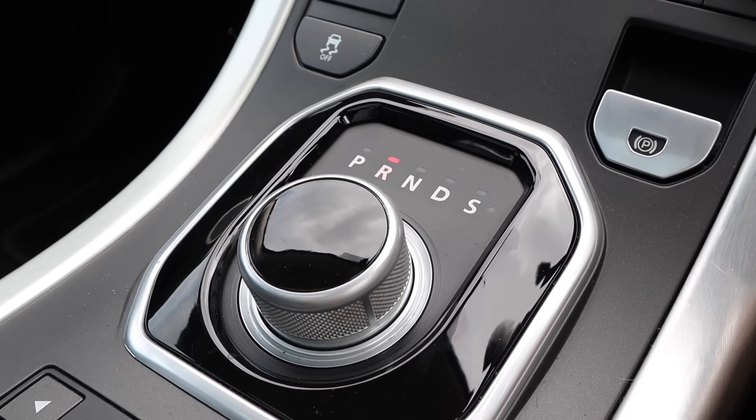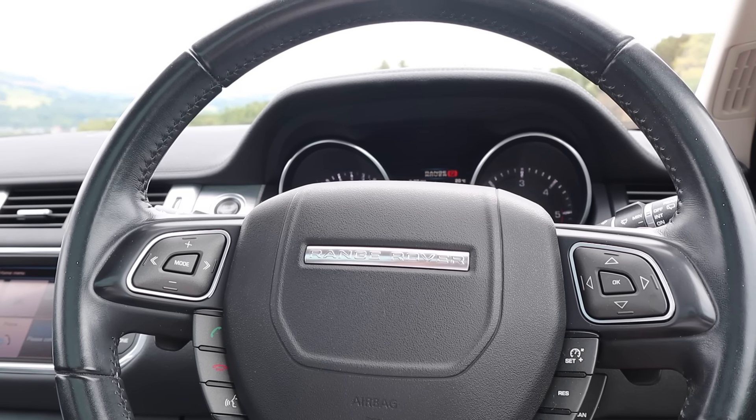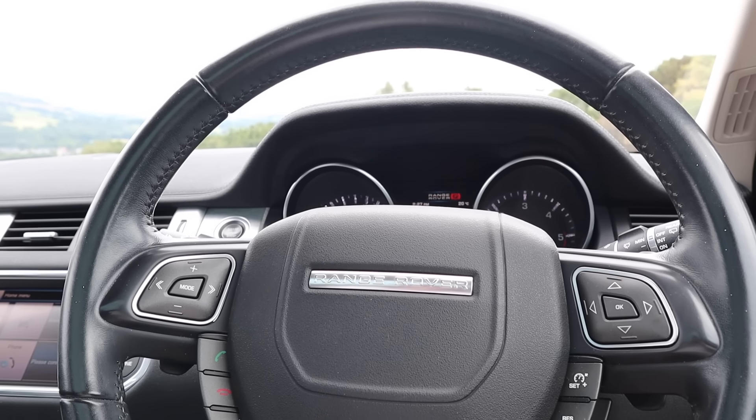On to the mechanical side. The first job I had done was a gearbox service — if you have an Evoque, you must get this done, it'll prolong the life of the gearbox. It cost £240. It wasn't faulty beforehand, but when they drained the fluid it was black, so it had clearly never been serviced.